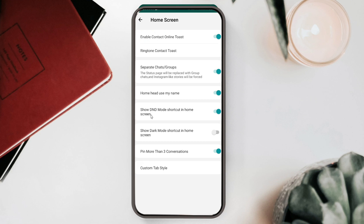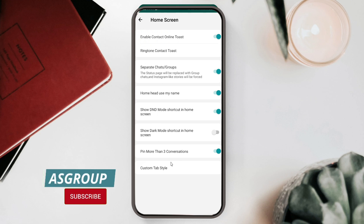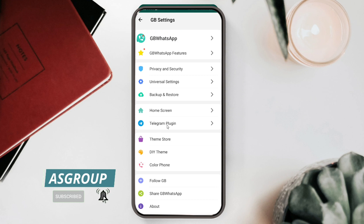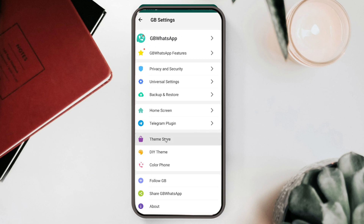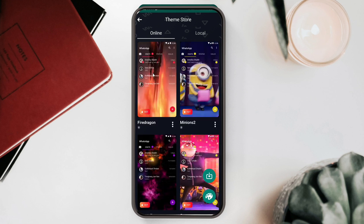On the home screen you can enable contact online toast — so when any friend comes online you get a notification. You can separate chats and groups on the home screen, show your name in the header, enable DND, and switch between dark mode and light mode. You can also pin up to three conversations. A Telegram plugin is also available, meaning you can control your Telegram application through this app as well.